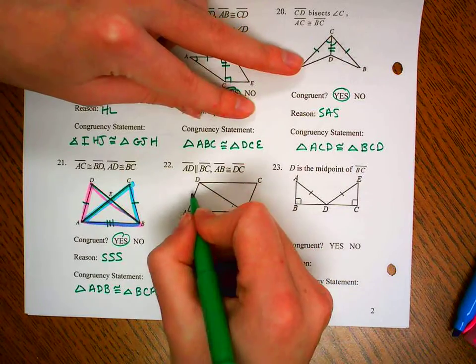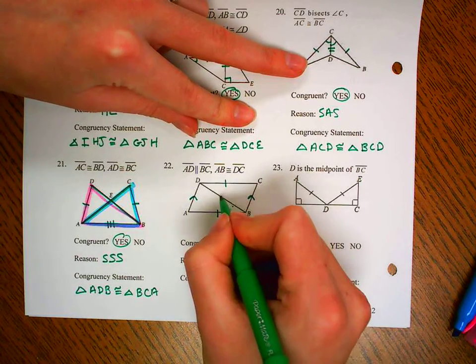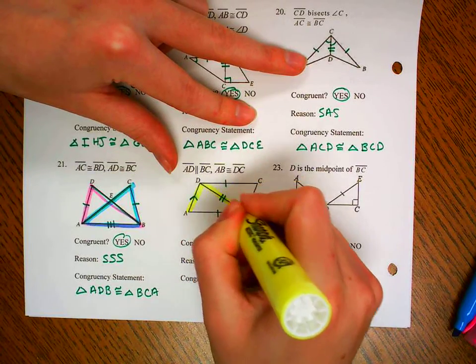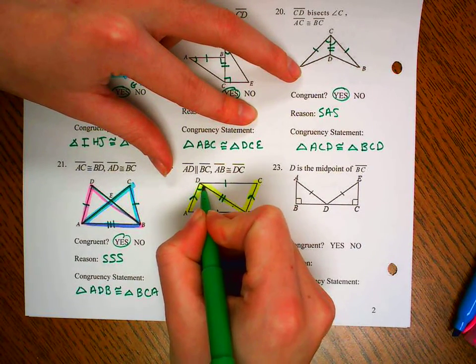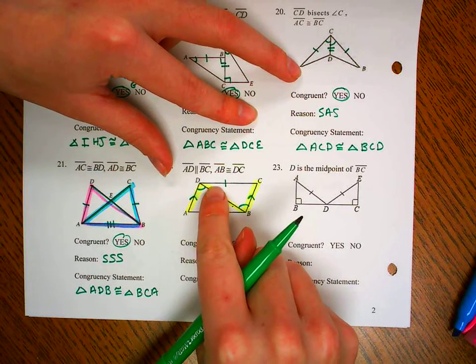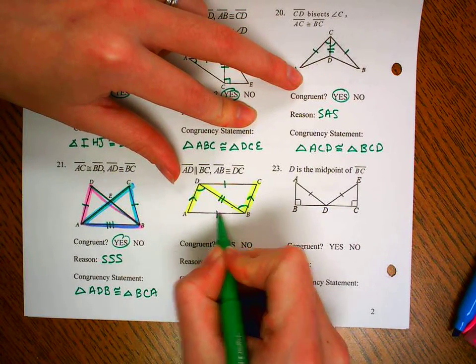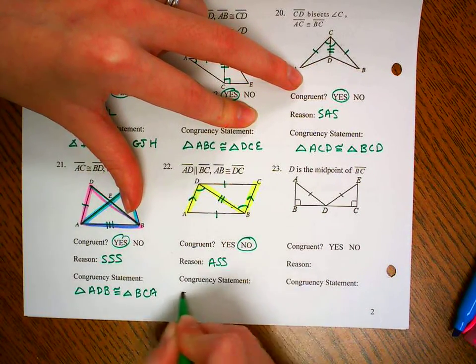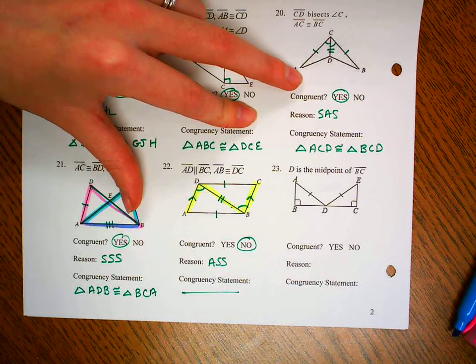Number 22: segment AD is parallel to segment BC, and segment AB is congruent to segment DC. We have a pair of shared sides, and using the parallel lines we can make a Z — alternate interior angles. So let me mark those. When I look at this, I have ASS — it's not an included angle. ASS is not one of our congruency postulates, so they're not going to be congruent. That's our reason why not: ASS is not a congruence postulate or theorem.